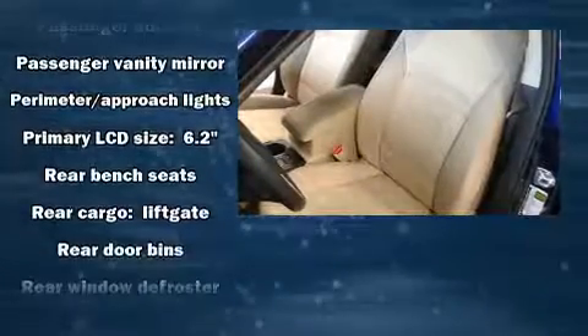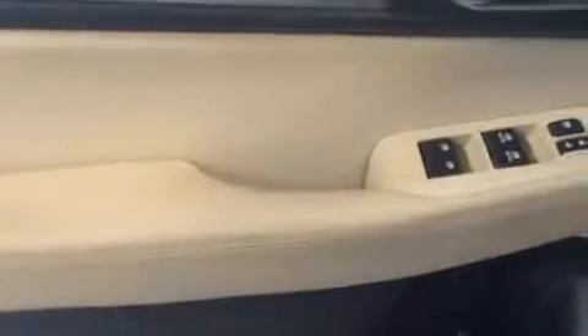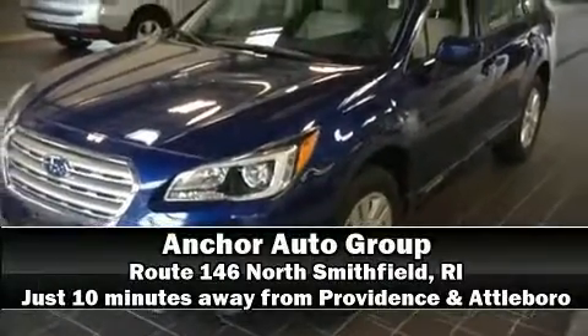Further safety features include brake assist, anti-whiplash front head restraints, a panic alarm, and four-wheel disc brakes with ABS. Sophisticated all-wheel drive assures superb handling in any weather condition. Stop by our dealership or give us a call for more information.